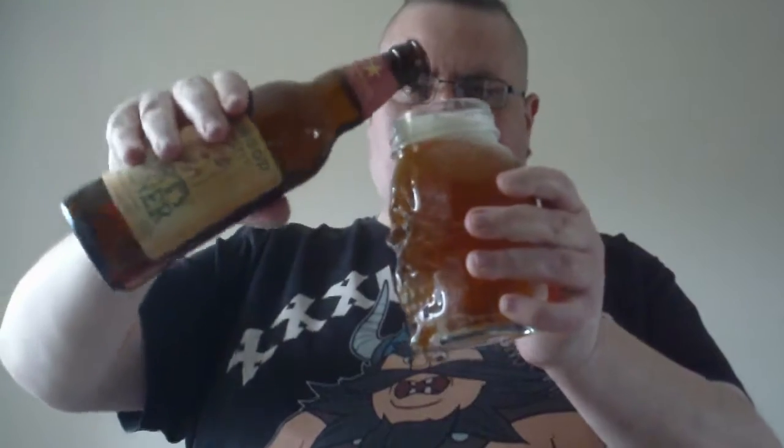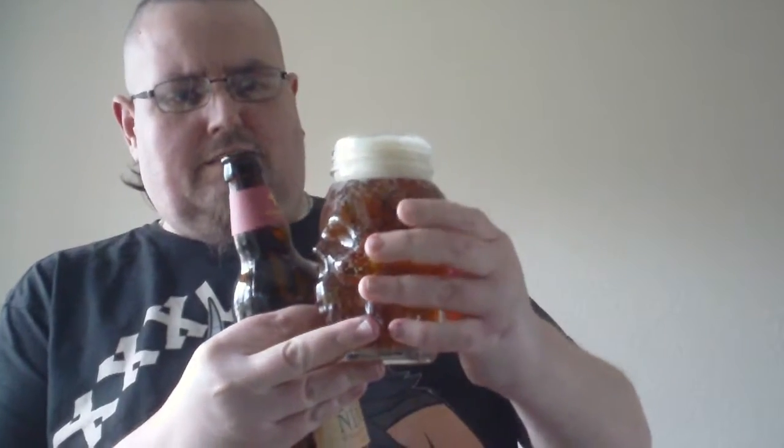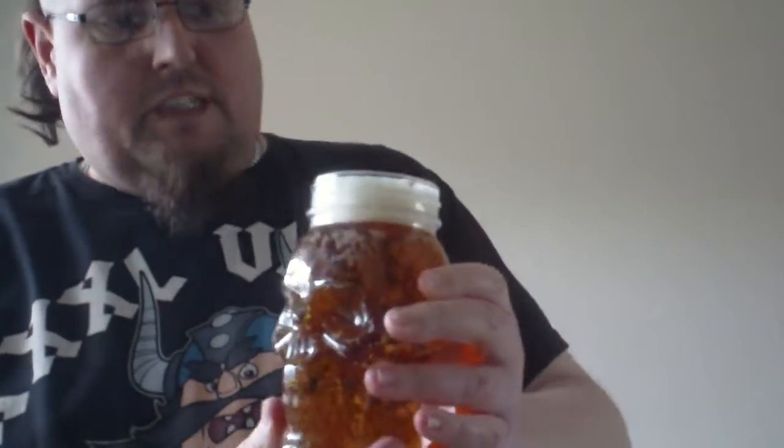Bex bottle opener. Skull glass. Right, time to pour. A little bit of head — that happens to everyone. Right, there it is. Nice drop of Ringwood 49er.